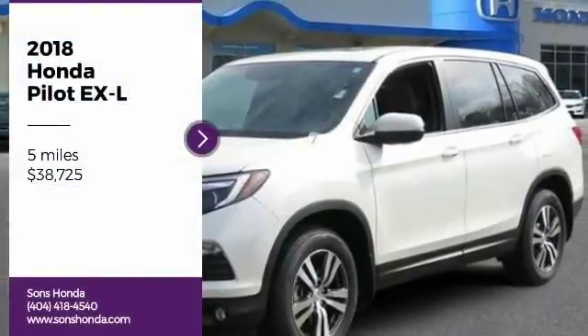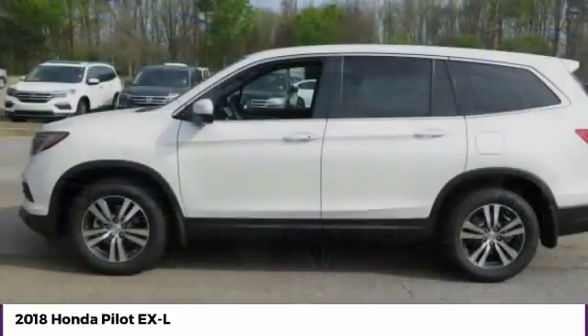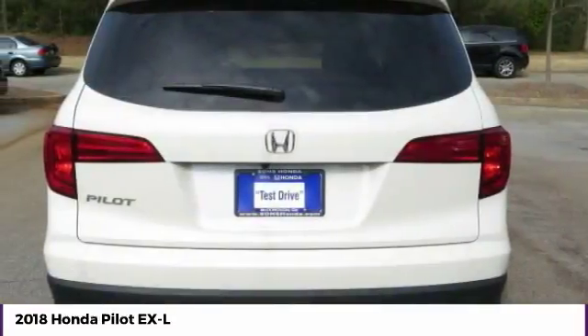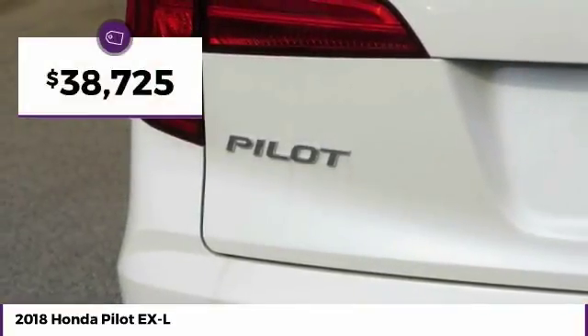You are going to love the 2018 Pilot. Optimal utility. Indulgent interior. Powerful performer. You'll be ready for almost anything in the Honda Pilot, and it is priced below $40,000.